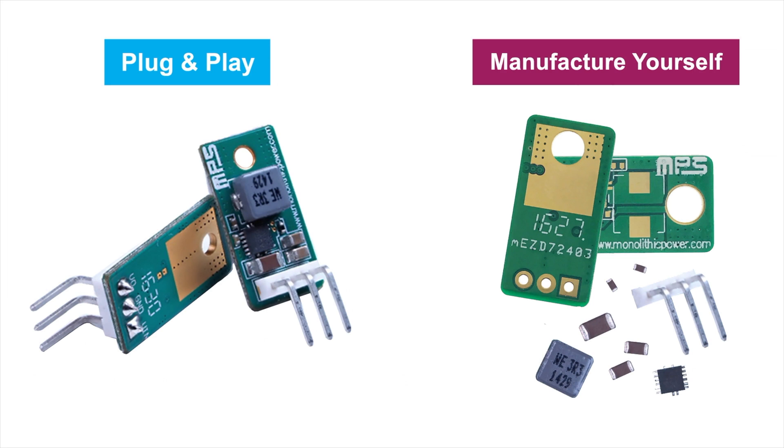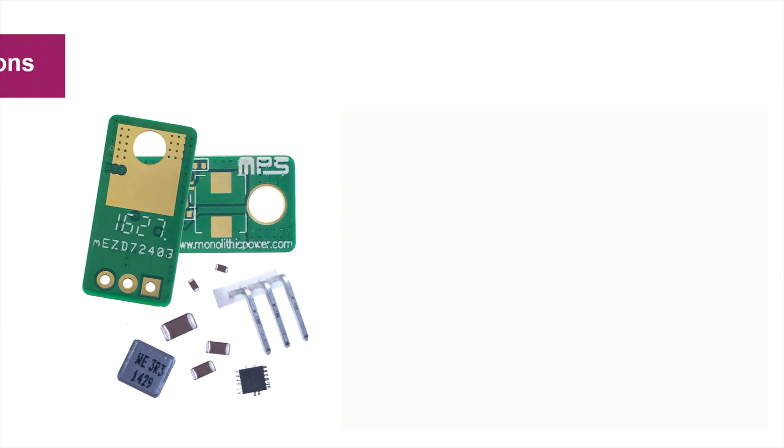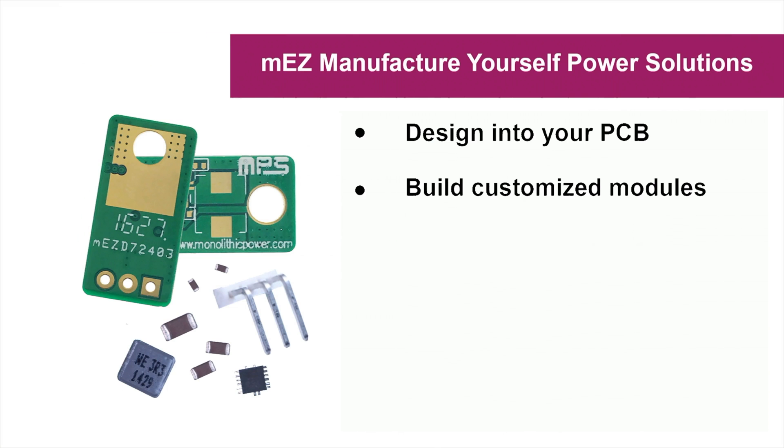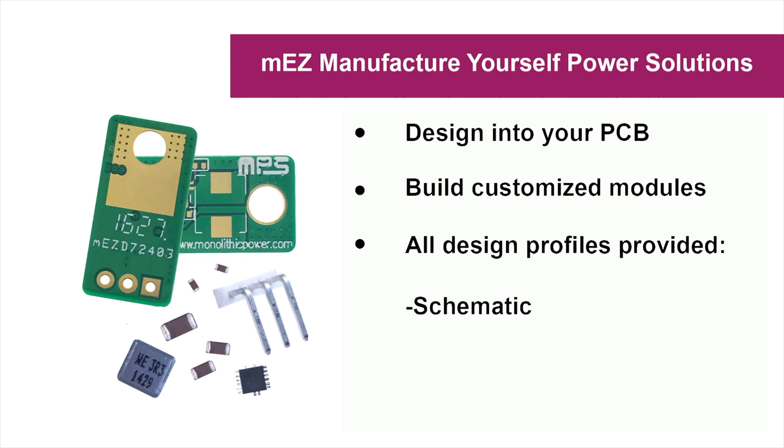MPS provides flexibility by offering two types of MEZ solutions: our plug-and-play that can be simply plugged into your design, and our manufacture-yourself solutions, which can be designed into your product or used to build customized modules with all design files provided, including schematic, layout, and build materials.